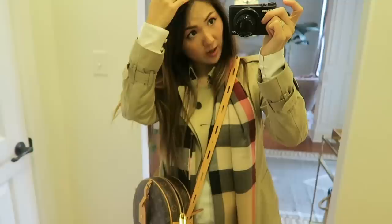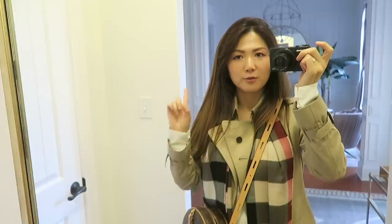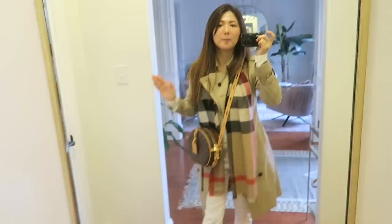Hi everyone, we just got back. I filmed earlier to show you guys what I was wearing this morning but I was really in a hurry, so I'm just filming again to make sure it turned out alright.